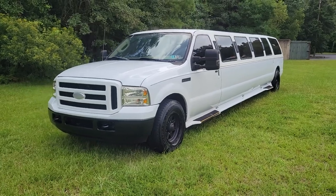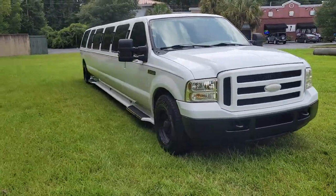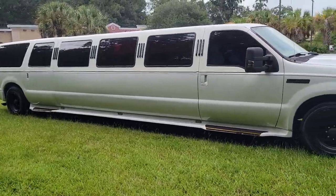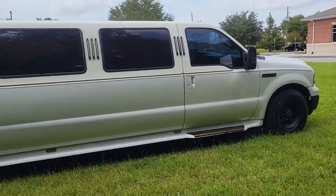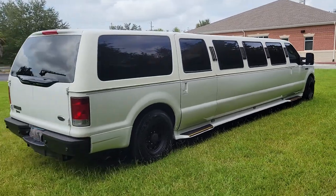This is a quick walk-around video of a 2005 Ford Excursion limousine. This is an executive coach builder stretch — a Ford Excursion chassis that's been professionally stretched to approximately 31 feet long, which is approximately a 10-foot or 120-inch stretch as they refer to it.